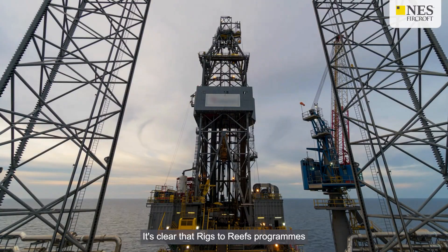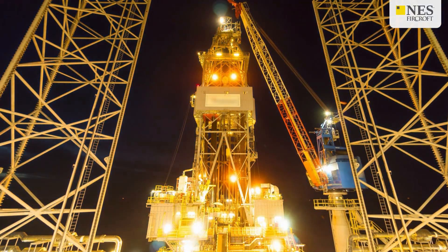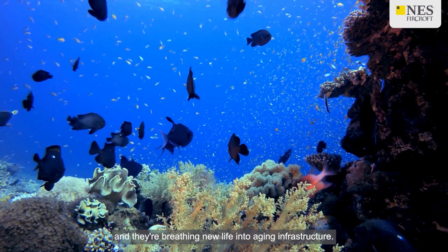It's clear that Rigs to Reefs programs offer an innovative solution to a complex problem. They're cost effective and environmentally friendly, and they're breathing new life into aging infrastructure.